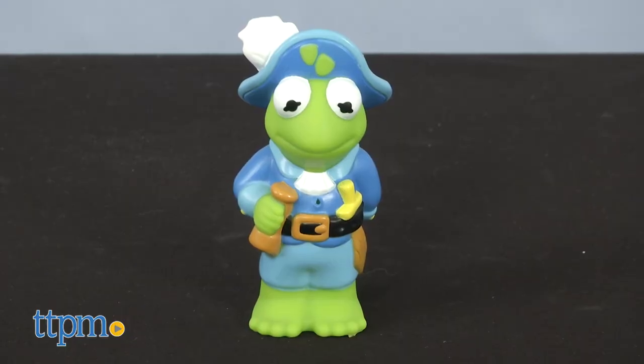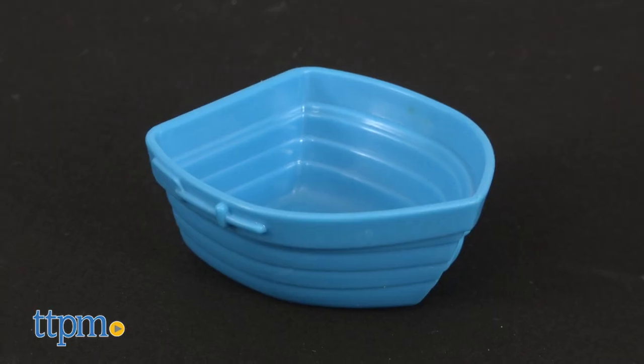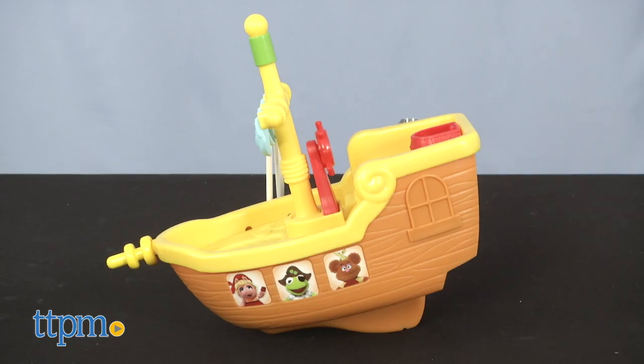This comes with a Kermit figure dressed as a pirate, a blue lifeboat, and a floating pirate ship.